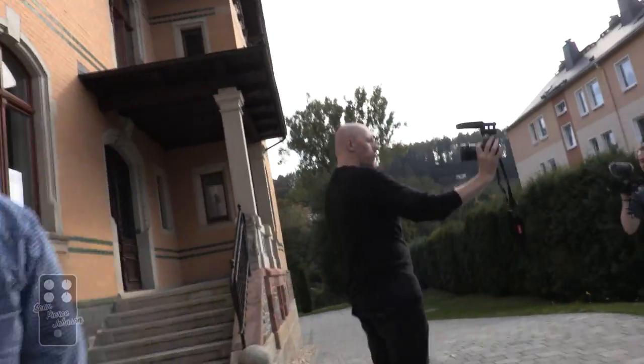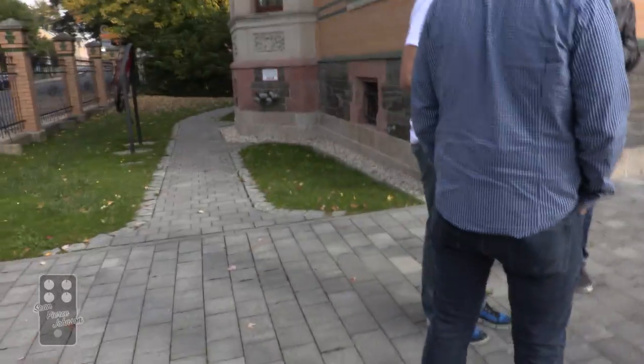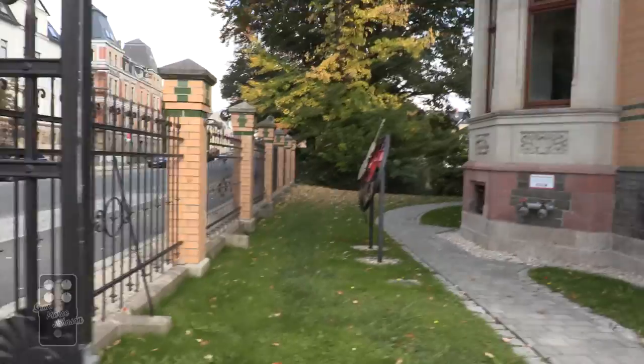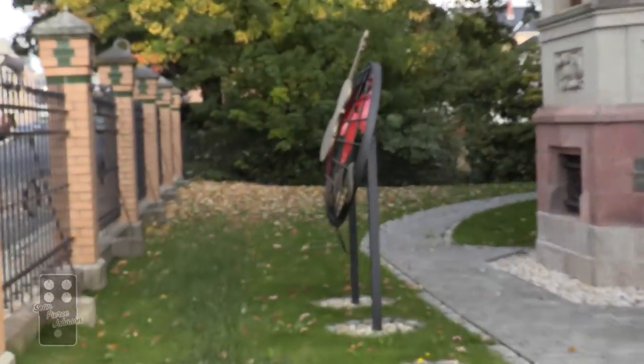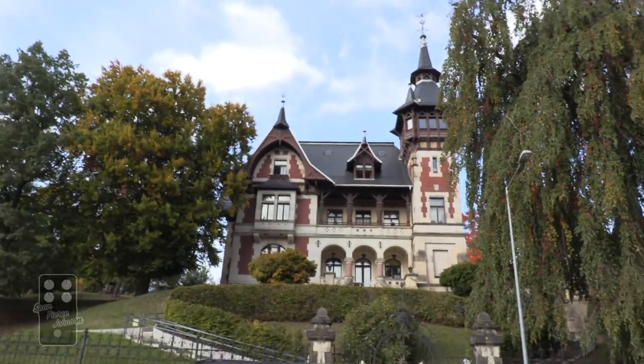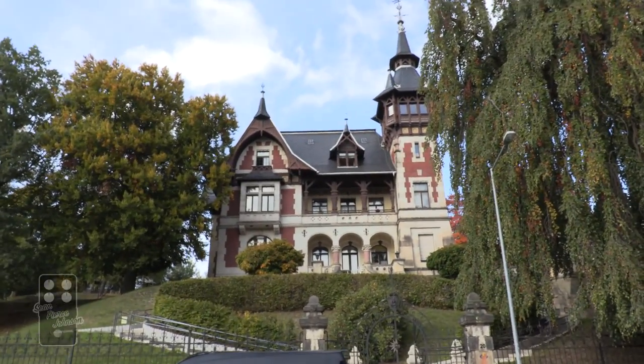So we're here at some sort of music museum. Don't really know what we're doing. I guess we will find out what the museum is about when we get inside. And across the street is this really badass building. I have no idea what it is, who lived here or why. I want to go in there.